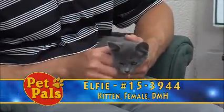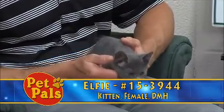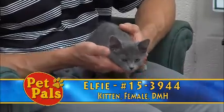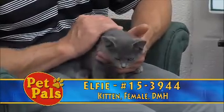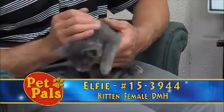Elfie has been through the routine of getting the vaccines that she needs and the preventatives she needs for intestinal parasites. The other thing we do with all of our felines is test them for two viruses that cats can carry: feline leukemia and feline immunodeficiency virus. Elfie has tested negative for both of those.